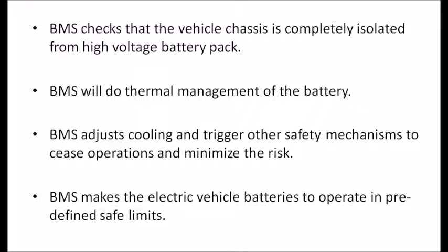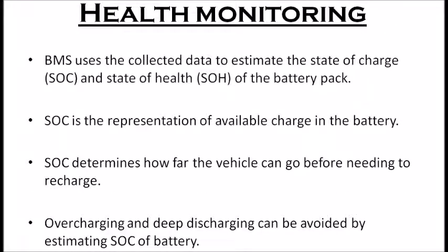The BMS performs thermal management of the battery. It suggests cooling and triggers other safety mechanisms to cease operations and minimize risk. The BMS makes electric vehicle batteries operate within pre-defined safe limits to ensure the safety of both the user and the vehicle.